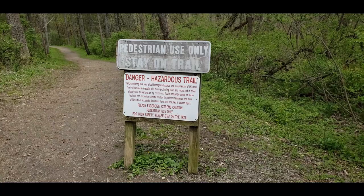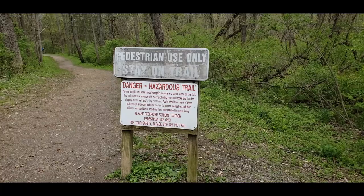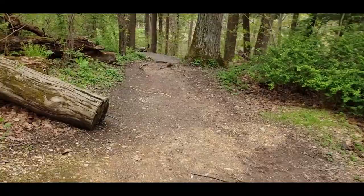I did not expect a sign like this — hazardous trail. So this might be like an actual hiking challenge, is what I'm thinking. I don't think it's going to be hazardous like I'm used to. We'll take a look and see. All right, I found our steep terrain.